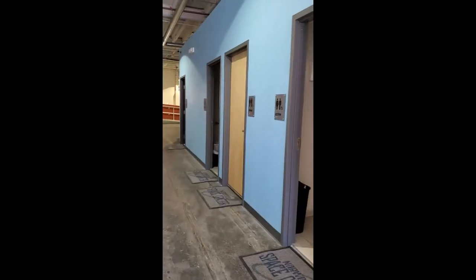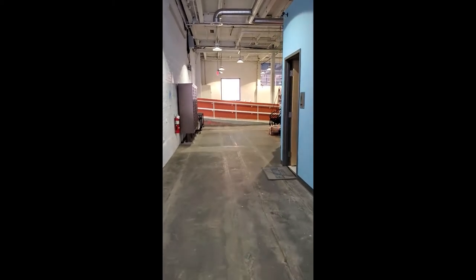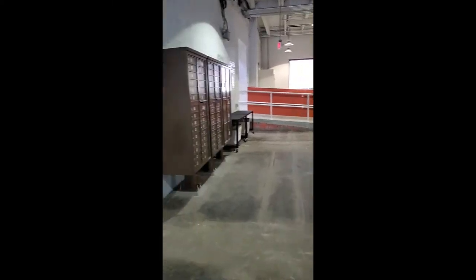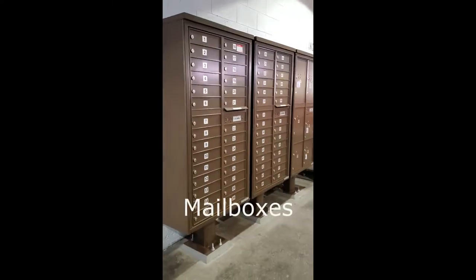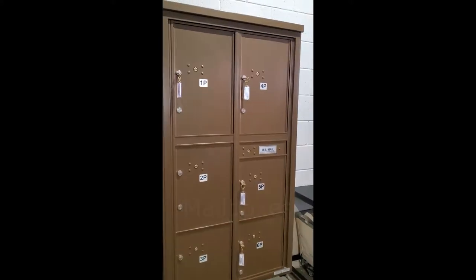Once you enter this building — building 6 here on 83 Moore Street — you will see bathrooms along this line. We have about five bathrooms, so bathrooms will not be a worry. As you keep walking down this hallway you will see the mailboxes to your left, so if you have mail coming in you will receive it all here.